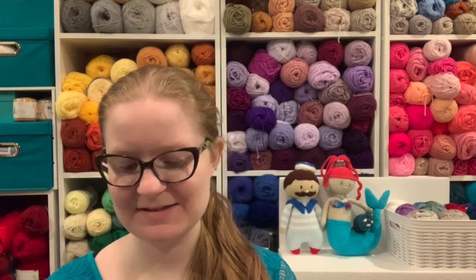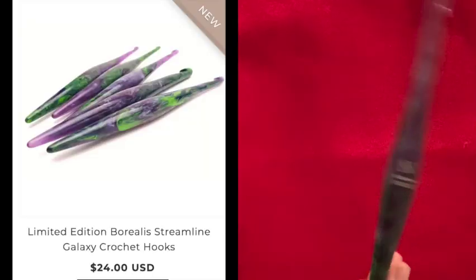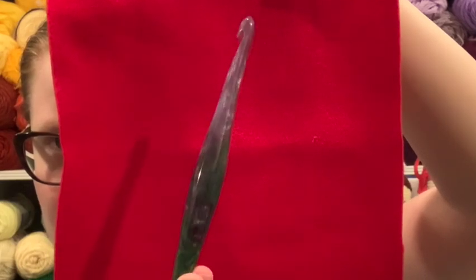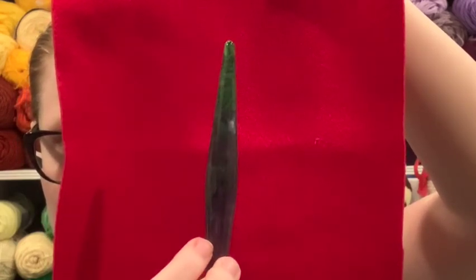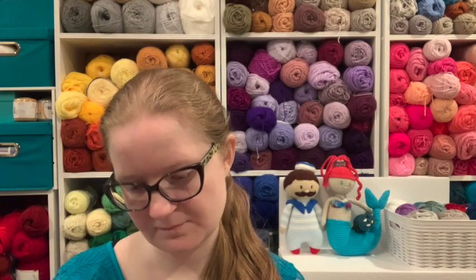I got another Borealis hook — this is the one I like to call my Disney Villains hook, because it reminds me of a Disney villain. Look at that. This is a 9 millimeter, I believe. Look at the end — look at all that green smoke. I love it. Yes, 9 millimeter.